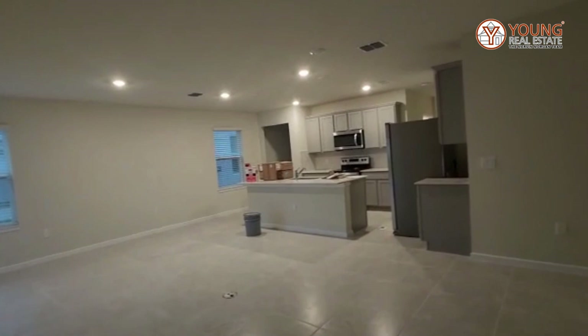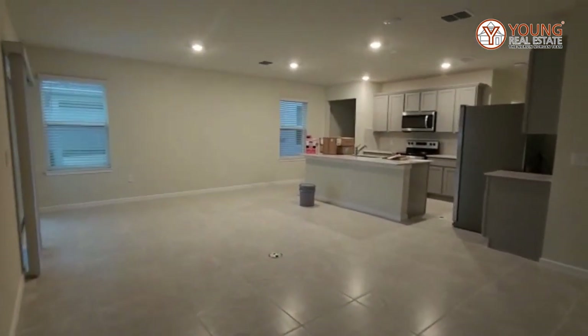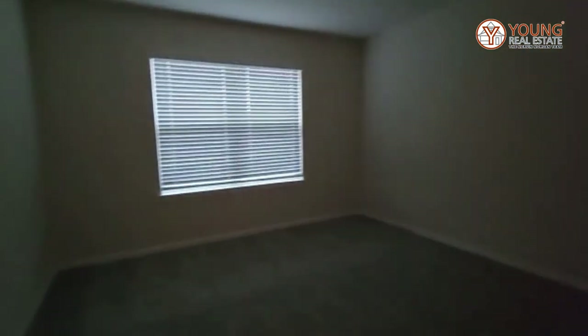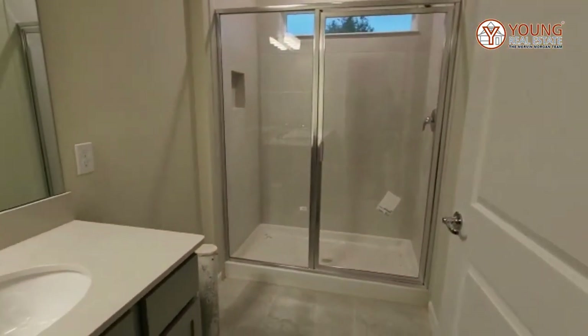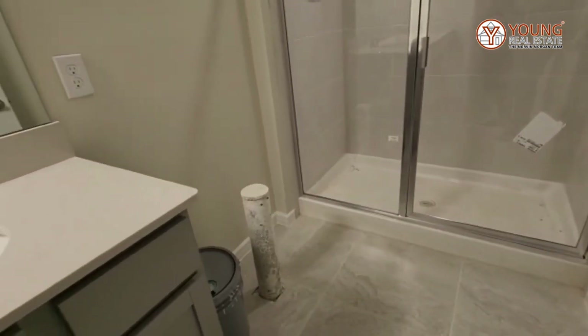We'll stand here so you can see the entire area. There's no electricity in this room but you can get an idea of how big it is. Let's see if there's electricity in here — there we go.